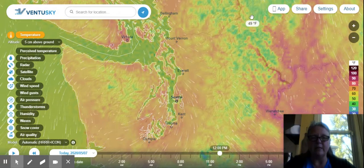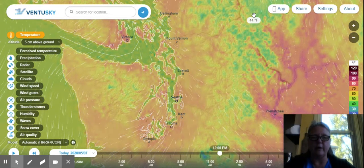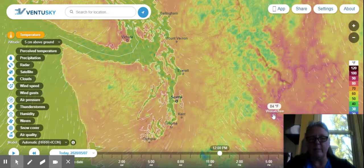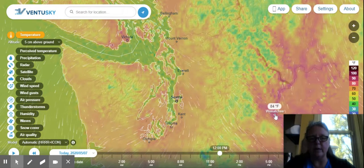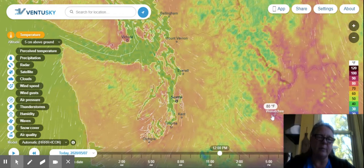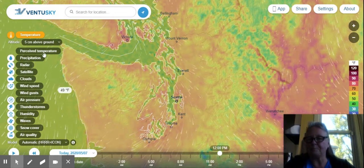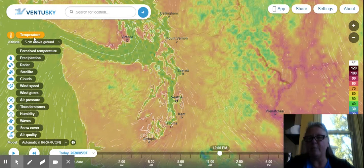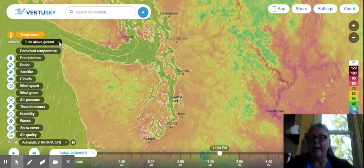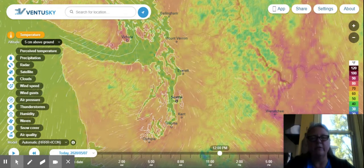Mount Baker isn't exactly marked on here, but it is a bluish-green area. Then I'm going to come down to Wenatchee, which is on the east side of the mountains, and you'll notice that it's already 84 degrees. When I checked this earlier today it was 70 over here, but that temperature has already risen. After I mark those temperatures, I'm going to come back and change my altitude, coming down here — there are a lot of different altitudes given, but I'm going to 3,000 meters.